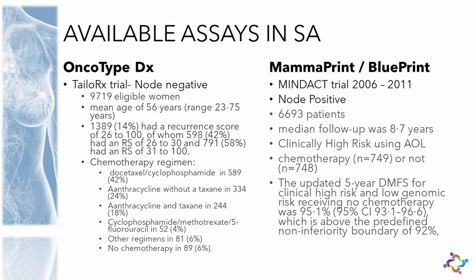MINDACT has now shown — with long-term results published and reported at ASCO last year — the robustness of the assay. MINDACT was also designed with a specific chemotherapy regimen in mind: they used TC as the chemotherapy. One can argue about that, but it was standardized — every patient received the same regimen. Whereas in the TAILORx trial, patients could receive whatever chemotherapy the clinician chose.